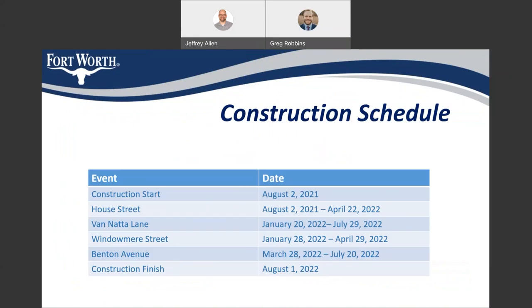The proposed construction schedule for this project shows a construction start date of August 2nd. We will be moving to House Street next and completing the utilities on House Street in two sections — starting at the south end from the cul-de-sac going north first, then doing the north half. After that, we will do the pavement on House Street, then move to Van Atta Lane with utilities and then pavement, then into Windomere, and finally Benton. We plan to finish construction around August 1st, which is around 365 days — the total length of the construction project contract.